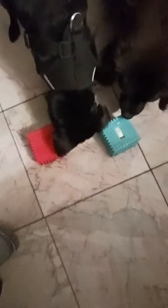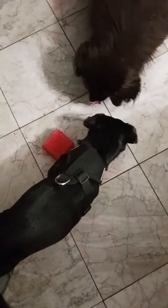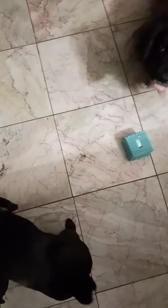The dogs love it and they will play with it for an hour — keeps them occupied.